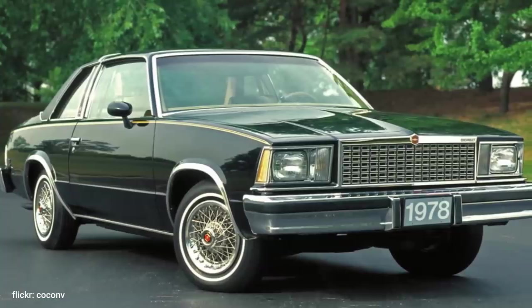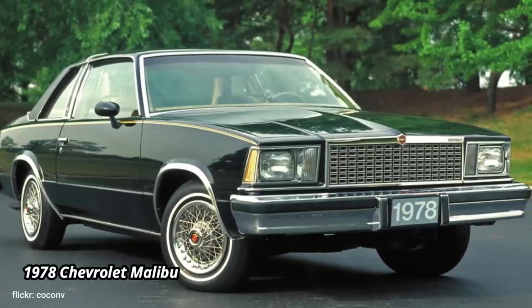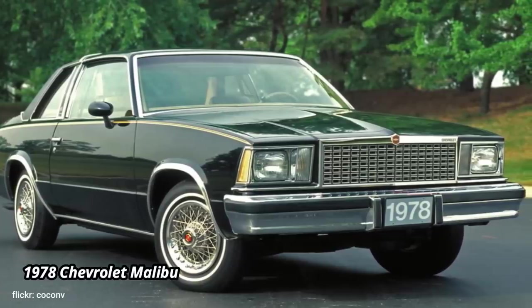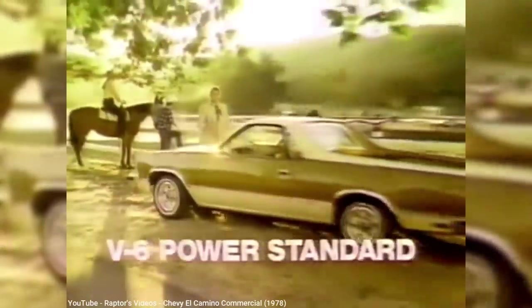By 1978, GM began a downsizing across all of its model lines, which resulted in the end of the Chevelle, being replaced by the Malibu, which also began GM's transition to a boxy body style that all automakers eventually adopted. All the front-end sheet metal, as well as the doors, on the 5th-gen El Camino was shared with the Malibu.